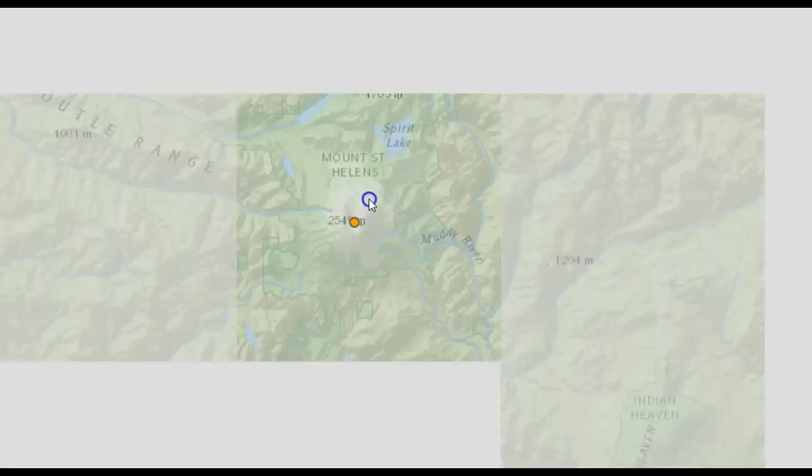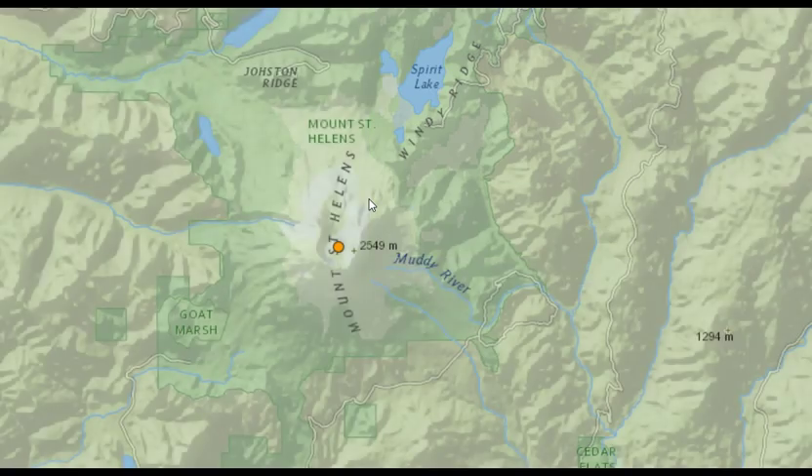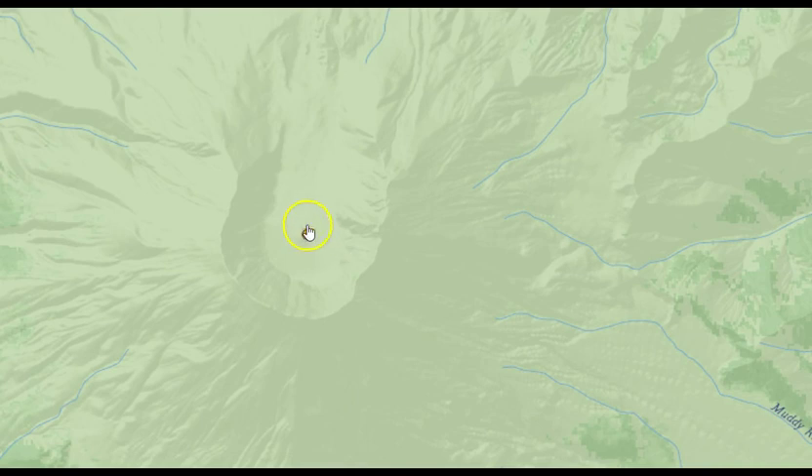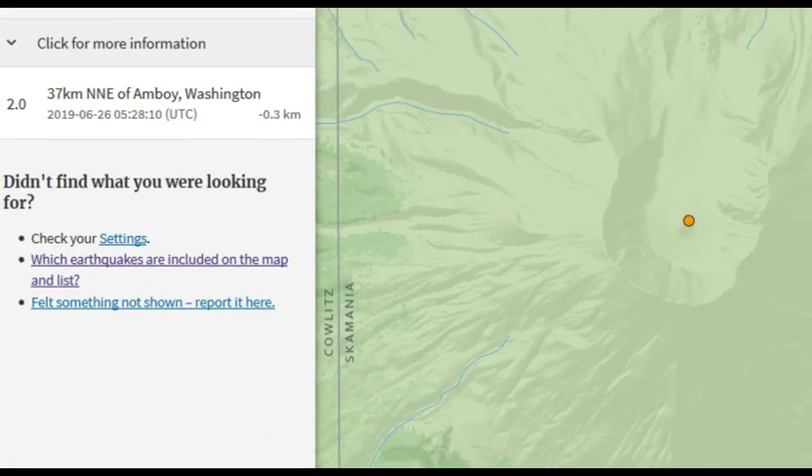Look at this — zooming in on Mount St. Helens. There's an earthquake right under the summit, right under the dome — perfectly centered. Magnitude 2.0, at negative 0.3 kilometers depth. Zero kilometers depth usually means sea level, so this was about 0.3 km above sea level — but that still means it's under the mountain because the summit goes well higher than sea level. Let's take a quick look at this earthquake.